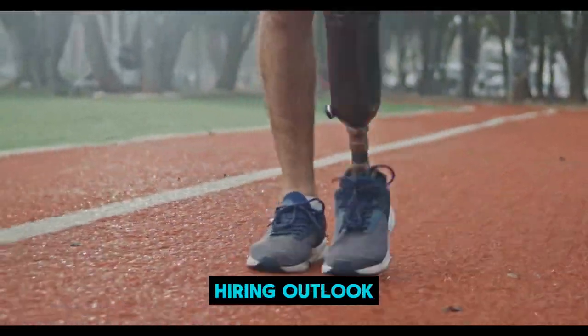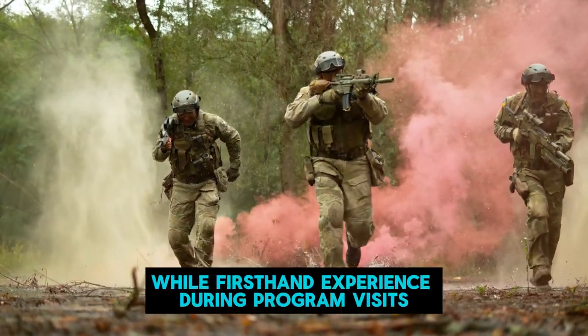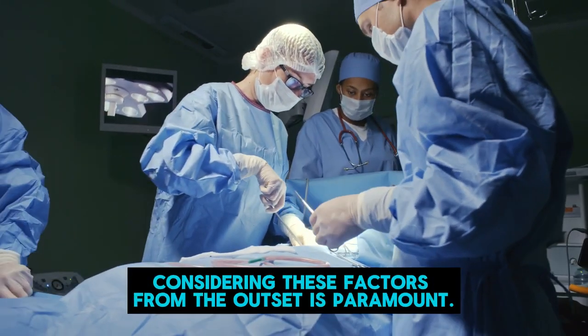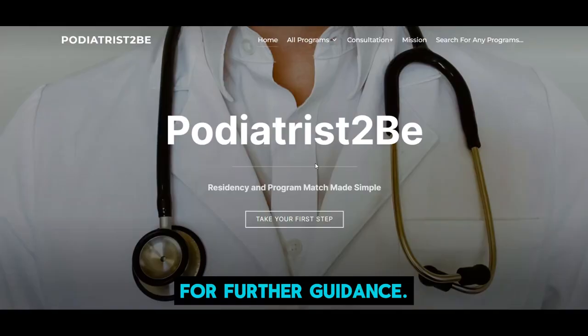Call schedules, paid time off, hiring outlook, and potential involvement with the Department of Veteran Affairs are also crucial aspects to assess early on. While firsthand experience during program visits offers invaluable insights, considering these factors from the outset is paramount. Be sure to explore program evaluations and reviews for further guidance.